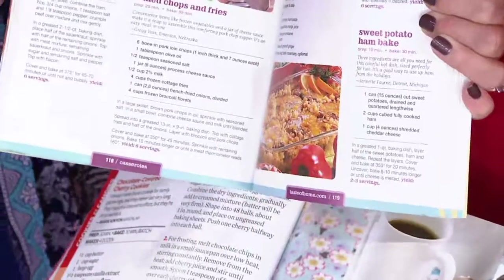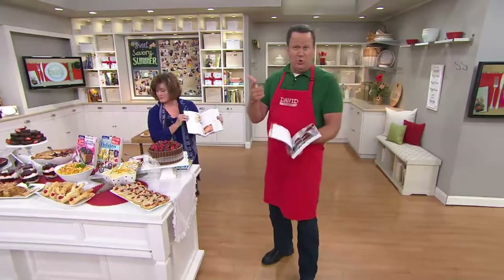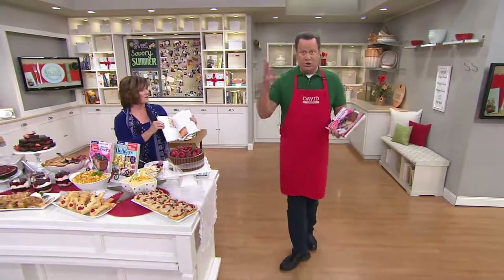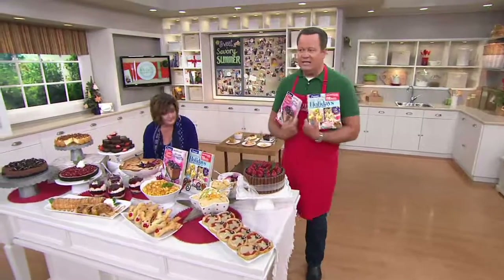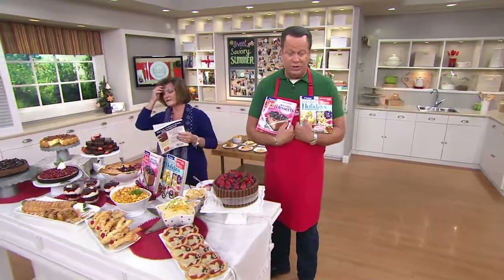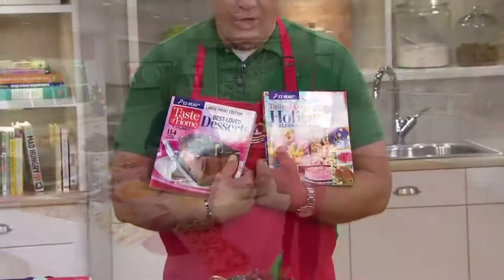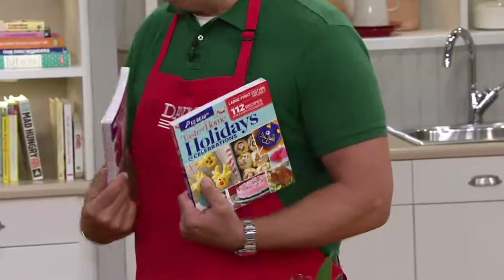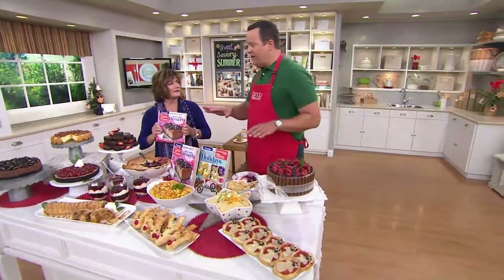These books right now are exclusive to QVC — you cannot find these anywhere else, not in grocery stores, bookstores, or even at the Taste of Home website. You get Best Loved Desserts and Holiday and Celebrations all in large print, both books for $19 and change. 3,800 sets of books are gone and we are incredibly busy. We'll invite everyone to stay on the line — these are going very quickly.